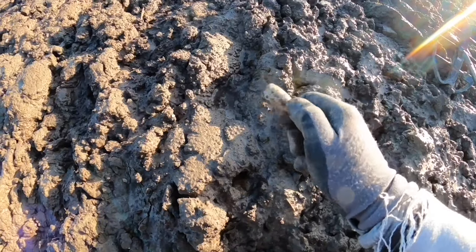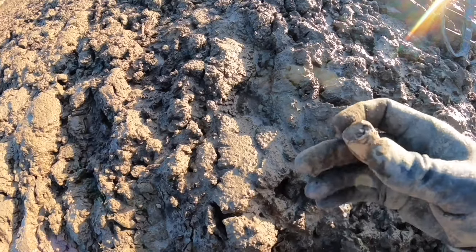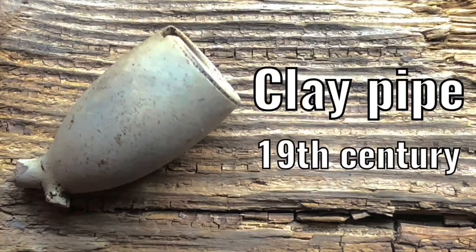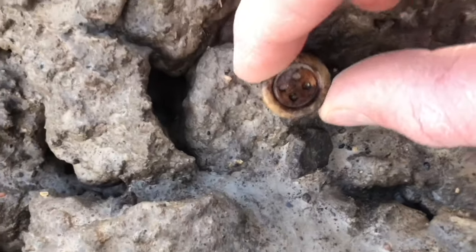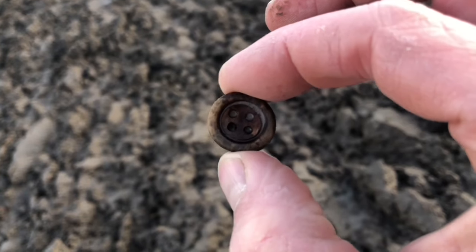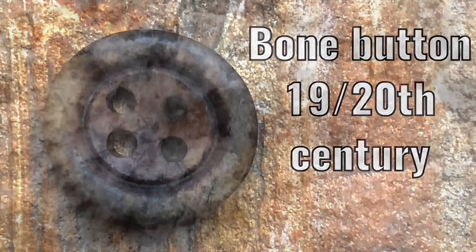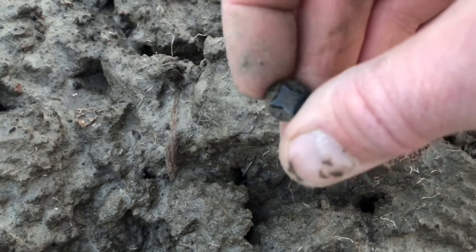First find of the day: a clay pipe head. I don't find much of them that are complete — most of them are broken. Also an old button; I think it's made of bone. And some sort of glass button.